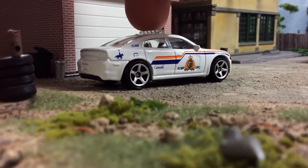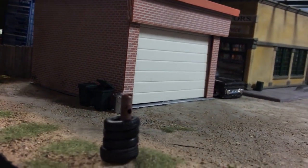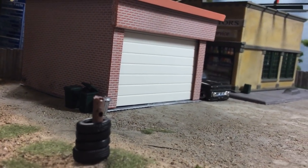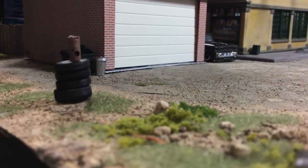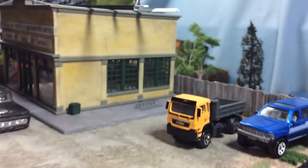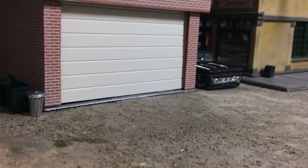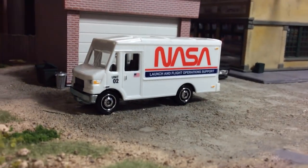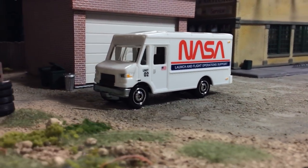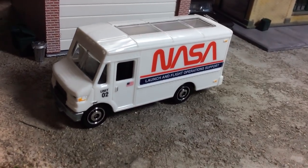I like these wheels too — these are Matchbox's best wheels in my opinion. Those were found out at Walmart or Dollar Tree. This one was sent as an REOK with the blue 4Runner and the Chevy pickup. This is a brand new Matchbox release, probably going to be pretty hot — it's the NASA truck.